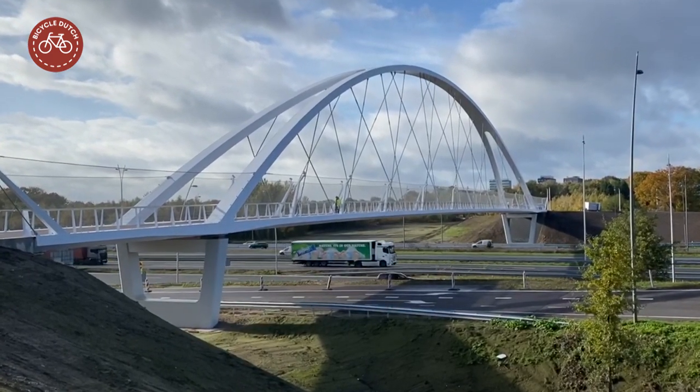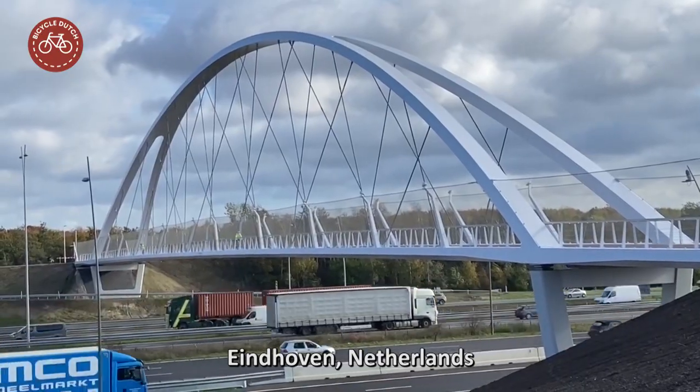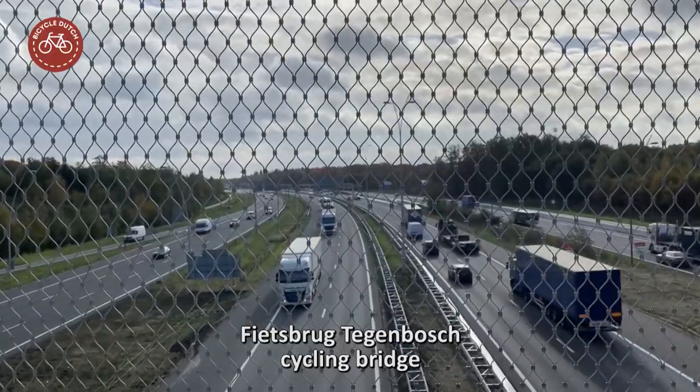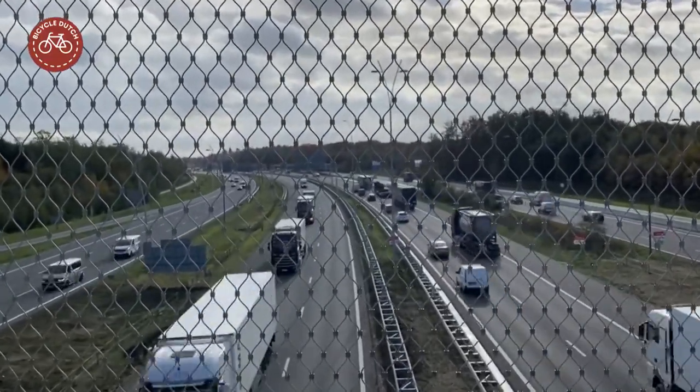On 12 October 2020, Eindhoven opened this new cycling bridge. The 160-meter long Fietsbrug Tegenbos spans the 14 lanes of the A2 motorway and the N2 regional expressway.